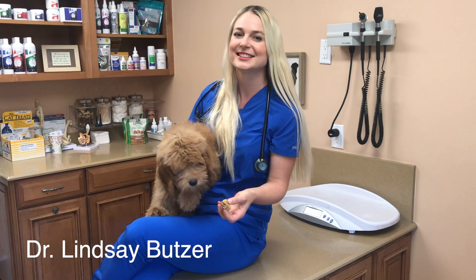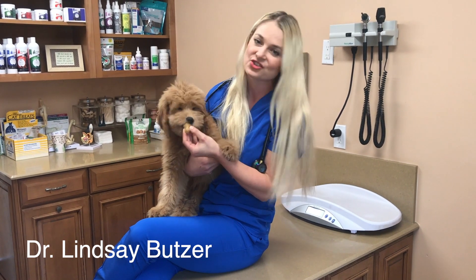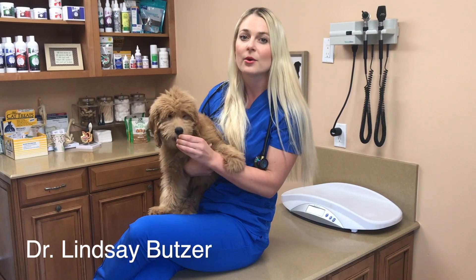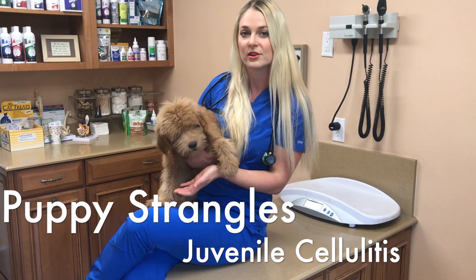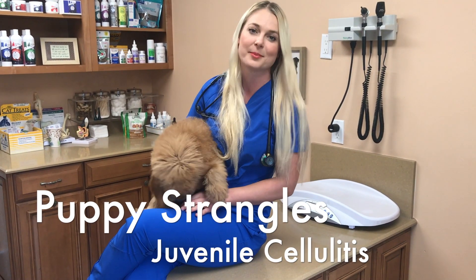Hi guys, I'm Dr. Lindsey. Welcome back to my channel. Today I'm here with Benji, a super cute golden doodle, and we're going to talk about an uncommon disease that happened to Benji. This disease is called puppy strangles. Keep watching and I'll explain exactly what happened to Benji.